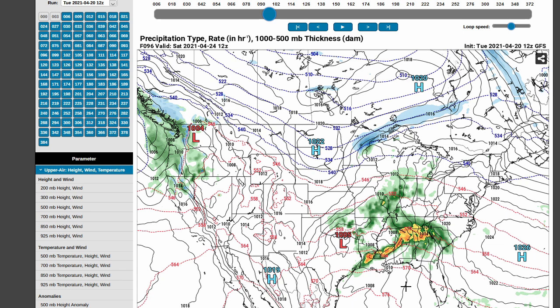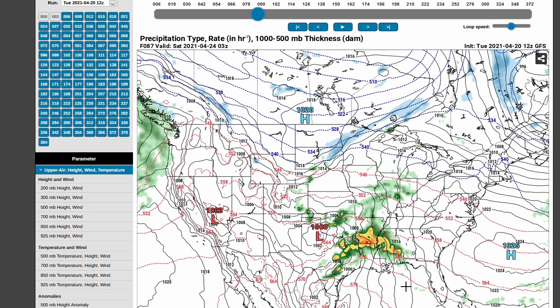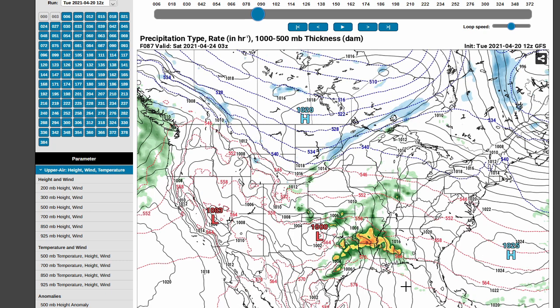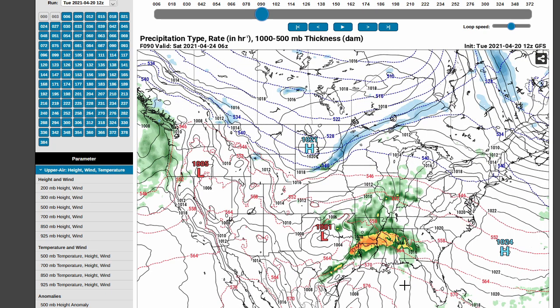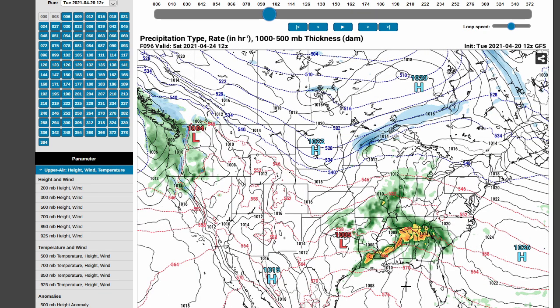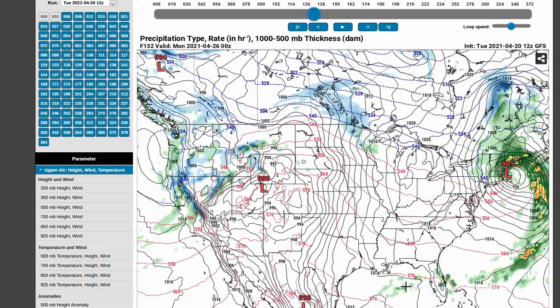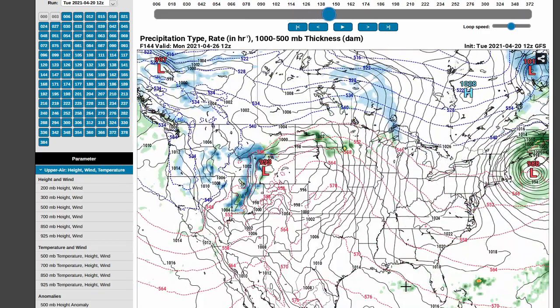Running that back to Friday evening — these cells are going to initially start as small storms, with some question whether they'll be surface-based. Then you're going to get that upscale growth into a line as the main wave comes out, producing a large area of storms moving eastward overnight. After that, a little bit of cold air coming in over the weekend, kind of quiet to start out the first part of the week, but the return flow is starting to get established once again.